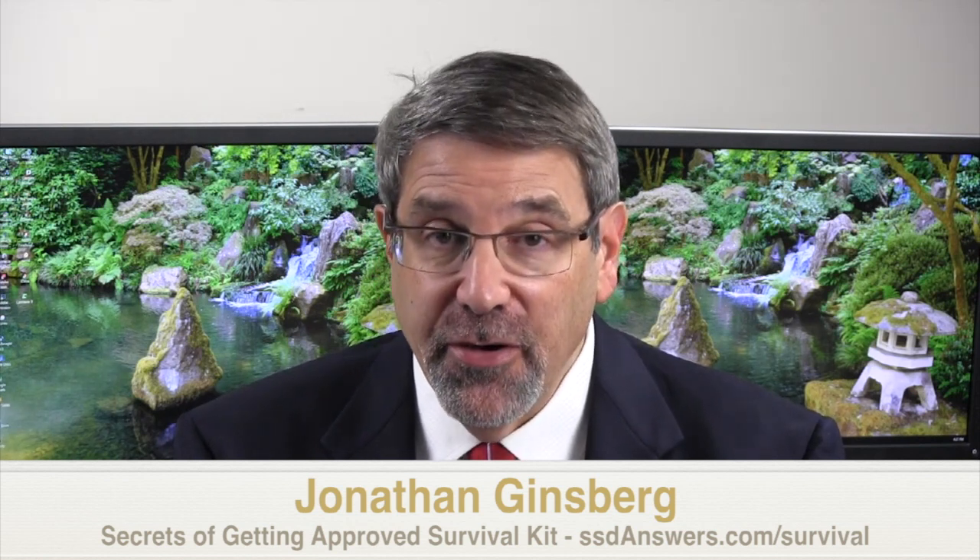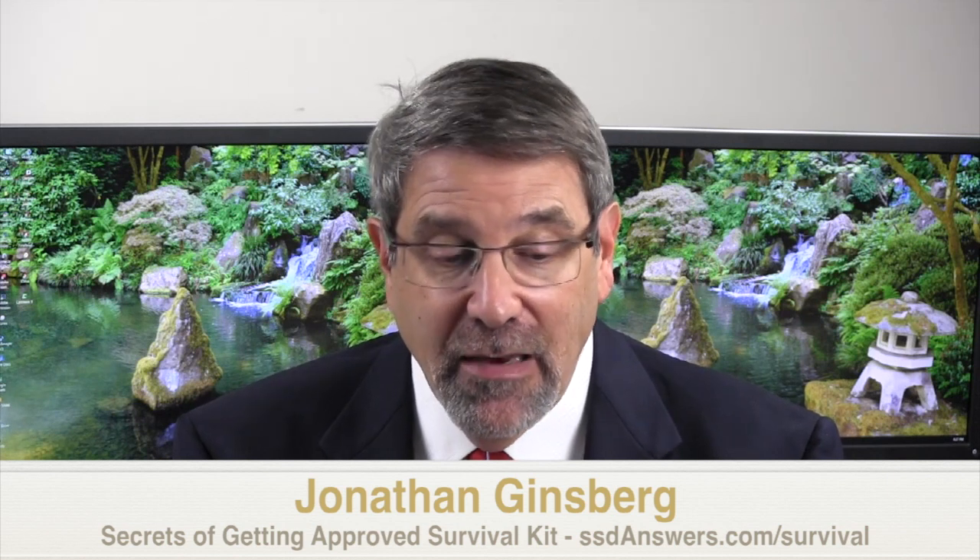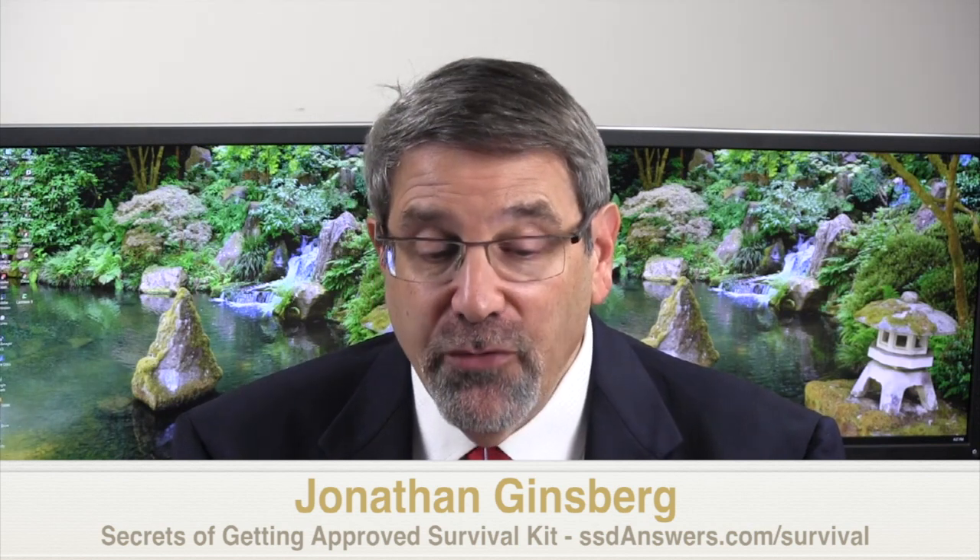Can you win a rheumatoid arthritis disability case without evidence of joint deformity? I'm Jonathan Ginsberg, a Social Security disability attorney. My experience has been that generally inflammatory arthritis cases such as rheumatoid arthritis are very good cases. Most judges realize that there's no cure, the condition is degenerative, and it's going to get worse over time.